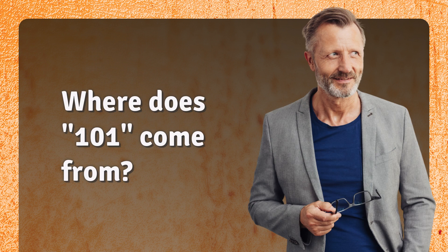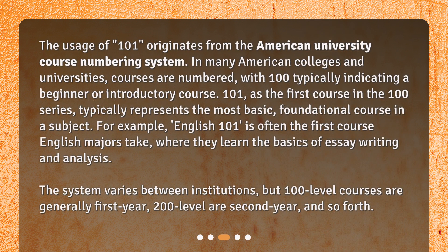Where does 101 come from? The usage of 101 originates from the American university course numbering system. In many American colleges and universities, courses are numbered, with 100 typically indicating a beginner or introductory course. 101, as the first course in the 100 series, typically represents the most basic, foundational course in a subject. For example, English 101 is often the first course English majors take, where they learn the basics of essay writing and analysis.